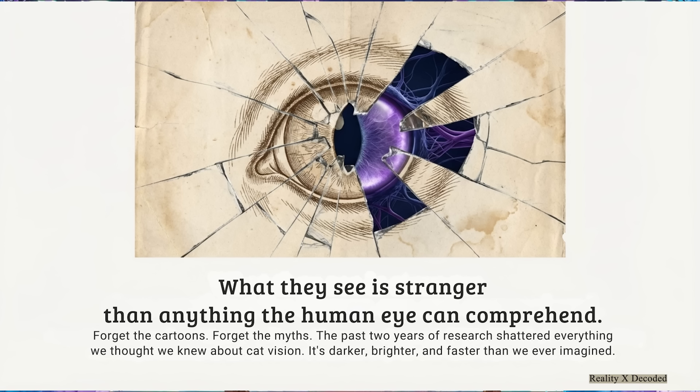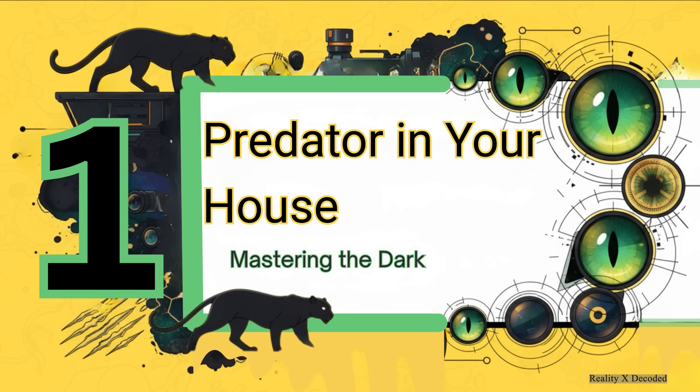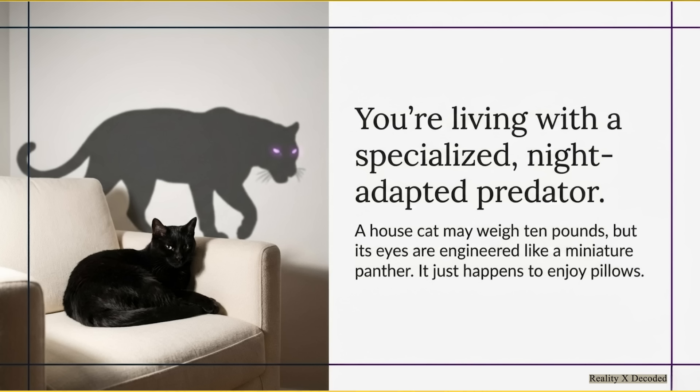Trust me, it's like taking a trip to a whole different dimension. First things first, we have to remember what a cat really is. It might be small, and it probably loves a good nap on a pillow. But its eyes are the hardware of a miniature panther — engineered for one single purpose above all else: completely mastering the dark.